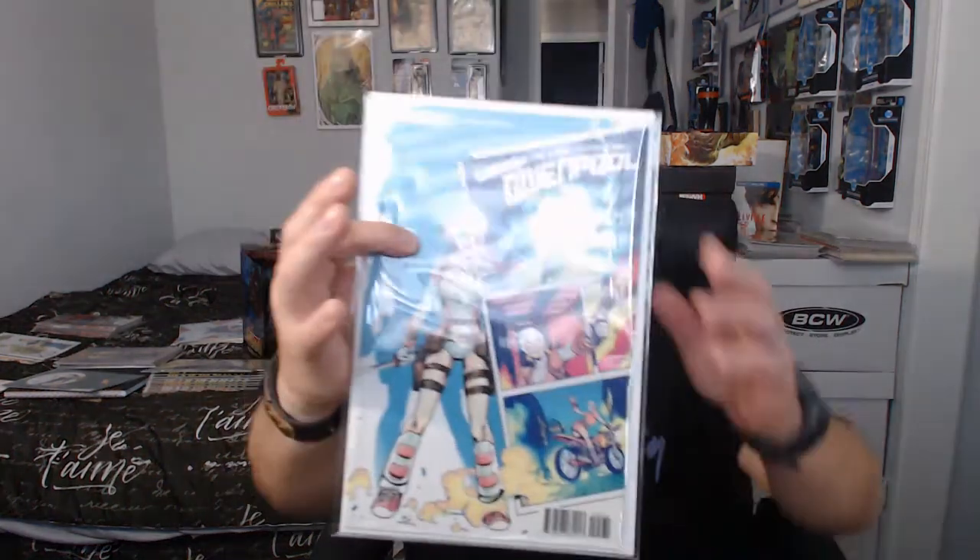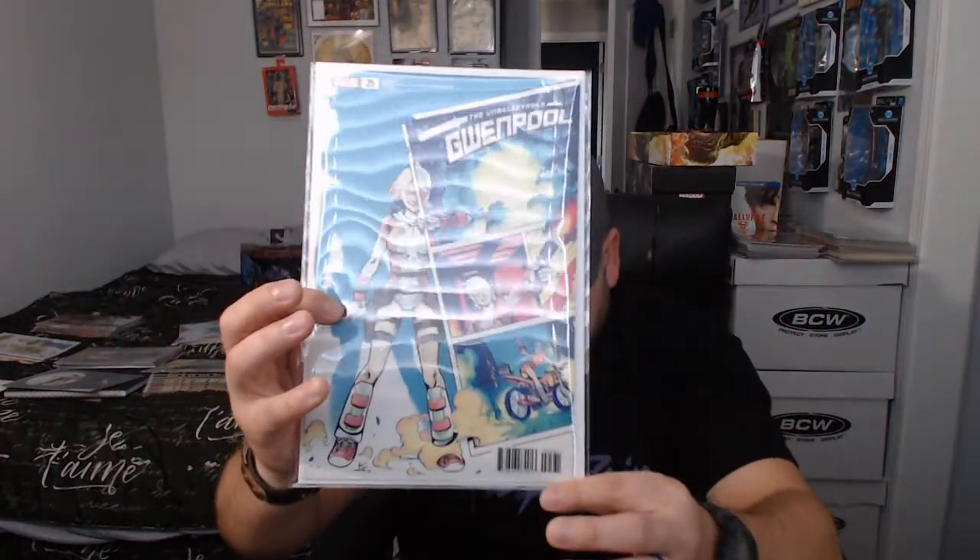First off, this one right here — Gwenpool issue number 25. It's the last issue of Gwenpool's first story arc. I believe this is the regular C cover. This one and the Jim Partell go for like 180 to 120, around the 80 buck range. I remember finding this in the wild. I just like the way it portrays the little comic strip on the left side, all torn up, and half her face. It's just dope.